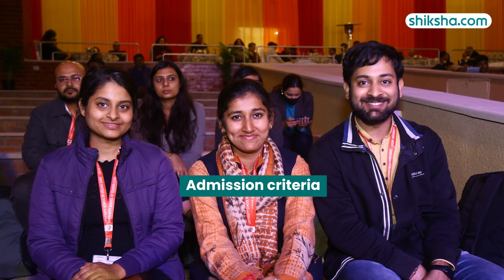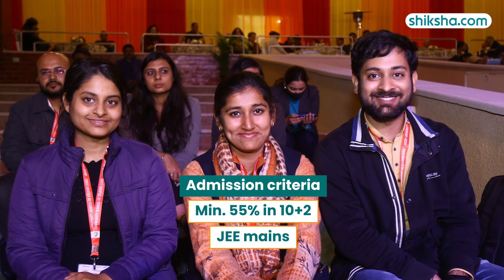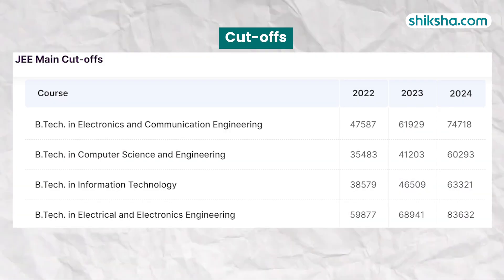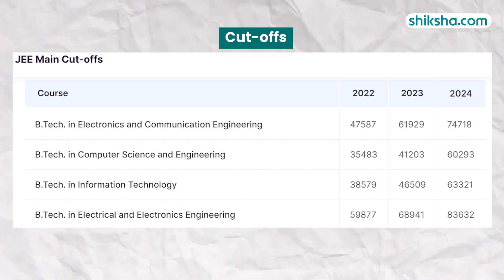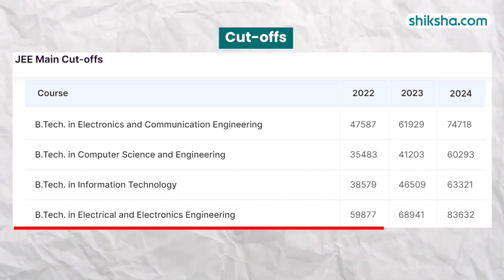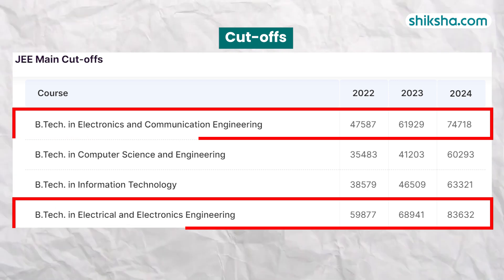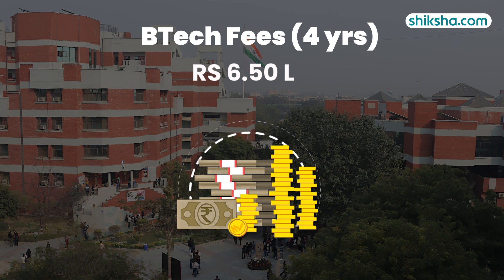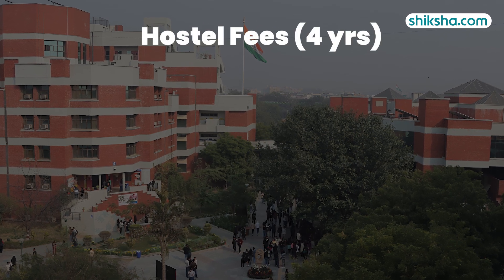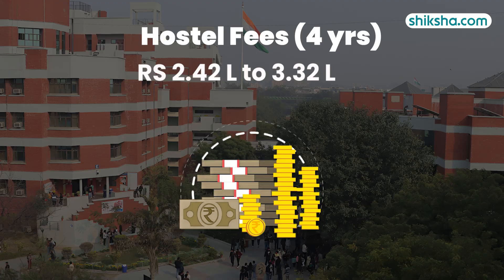Admission to the BTEC course here requires a minimum 55% in 10+2, with JEE Mains being the accepted entrance exam. Competition has eased for all branches compared to JEE Main cutoffs from the previous year. The least competition is observed in EEE, while ECE has the most competition despite a drop in its cutoff. The total fee for the 4-year program is around 6.5 lakhs, and the hostel fee for the same duration ranges between 2.42 lakhs to 3.32 lakhs, varying as per occupancy.